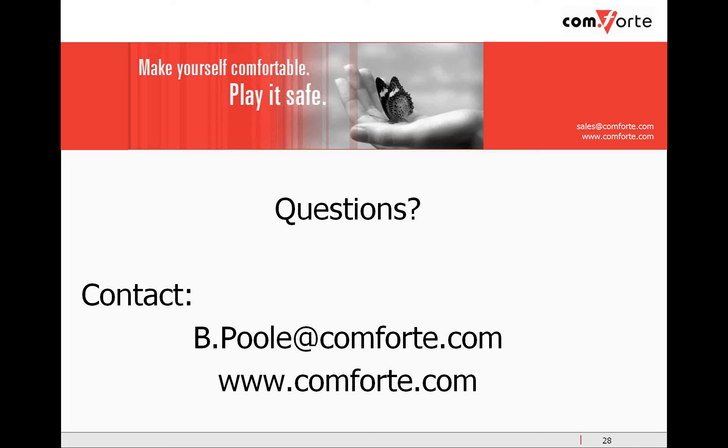Also, I'd like to remind you that there will be a brief survey following the webinar. Please do fill it out. Thank you.